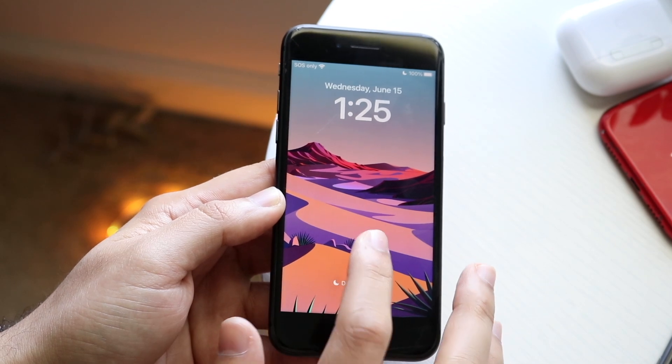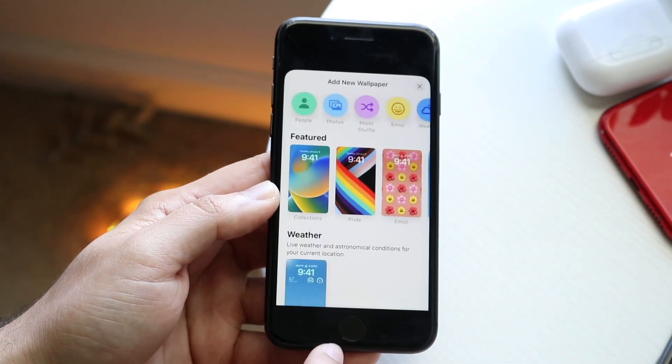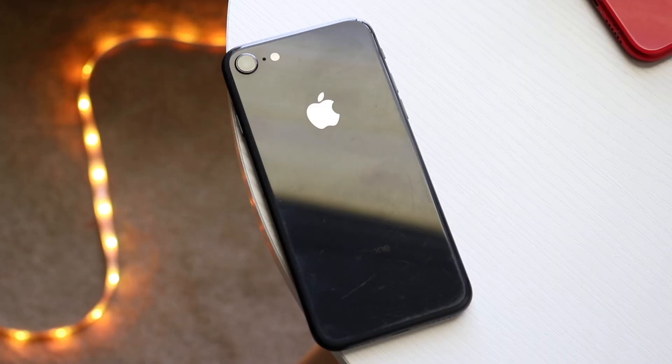Pricing has gone down a little bit too, but the biggest thing is iOS 16, and this is where I want to direct your focus.